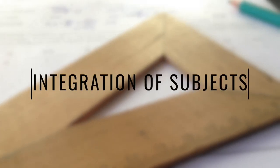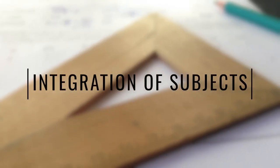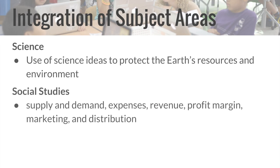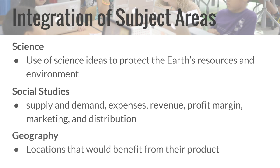To answer the driving question, students had to acquire knowledge and skills from multiple subject areas. In science, students needed to learn how to obtain and combine information about ways individual communities use science ideas to protect the Earth's resources and environment, and how each of the Earth's spheres interact and are interconnected. For social studies, students learned about economics, specifically supply and demand, expenses, revenue, profit margin, marketing, and distribution. In geography, students identified where in the world their products could be useful.